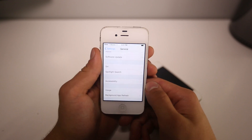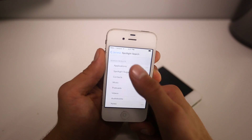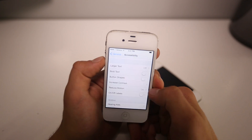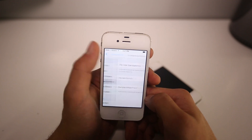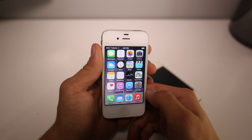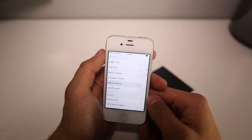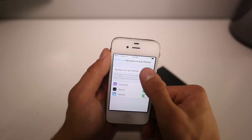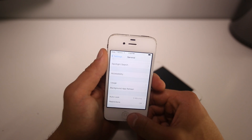In Settings, go to General and then Spotlight Search — most people don't even use this, so just uncheck everything you don't need. This will actually help the most. After that, go into Accessibility, then Increase Contrast, and make sure Reduce Transparency is turned on. Also go to Reduce Motion and enable that — it removes the parallax 3D effect when you move your device, but you won't even notice it's gone. Lastly, go into Background App Refresh and disable it, so there won't be processes working in the background.